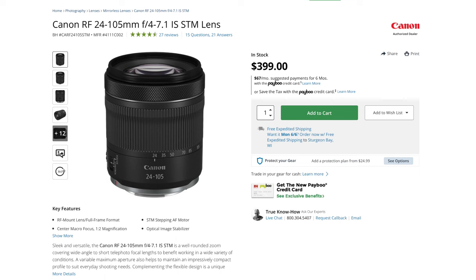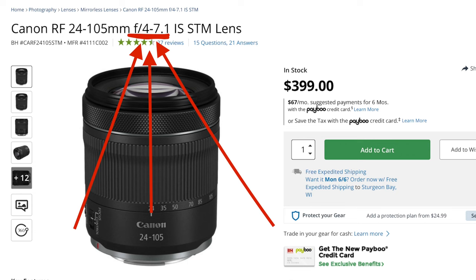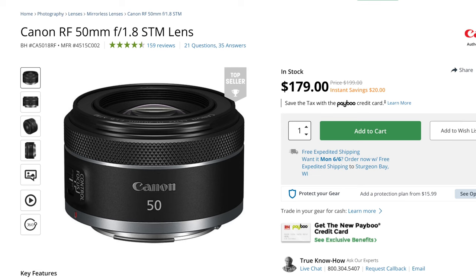Compare that to a budget variable-aperture zoom, which isn't overly sharp or very bright — making it very difficult to use in a dark indoor reception. On top of that, the aperture changes every time you zoom in and out, so the exposure is constantly changing, which would be a nightmare in the editing room. Realistically, I would rather use a 50mm f1.8 prime than any zoom lens that is five times the cost.